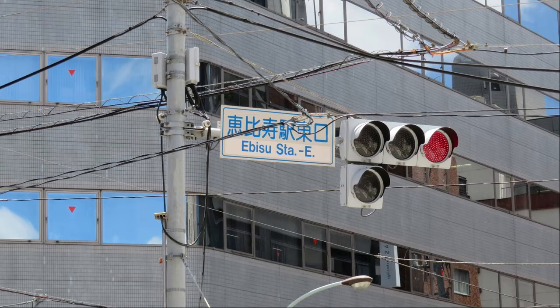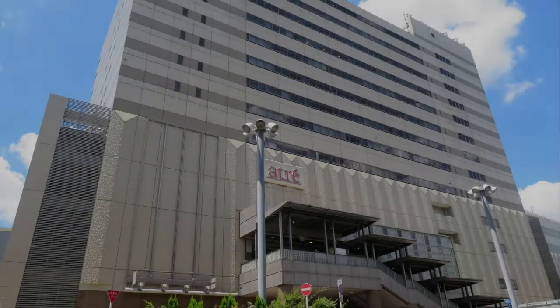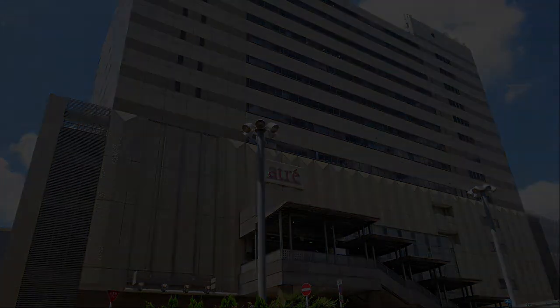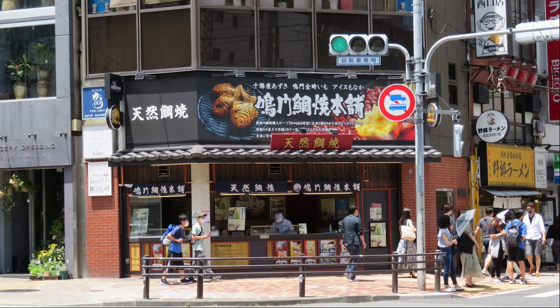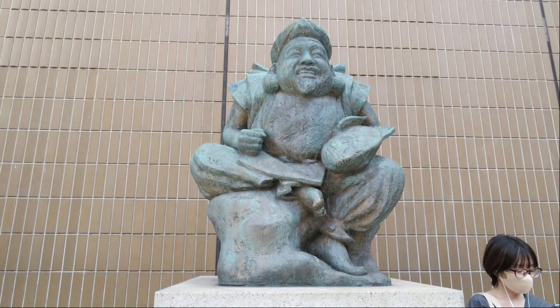It is an intersection at the east exit of Ebisu Station. This is Atra above JR Ebisu Station. I arrived at Ebisu Station, but I will try to reach the west exit. What is the natural of natural taiyaki? It is an Ebisu statue. Ebisu is a Japanese god and is the only god of good fortune in ancient Japan as a member of the seven lucky gods. Since ancient times, it has been a god of fishing, and later a god of absence and even a god of commerce.